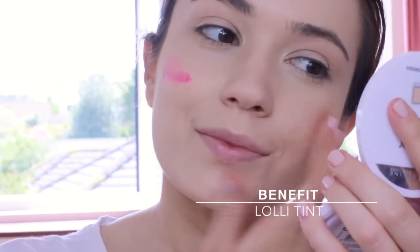For a natural blush cheek look, I'm using this cheek stain. This is my favorite one because it blends like a cream but it works like a stain.